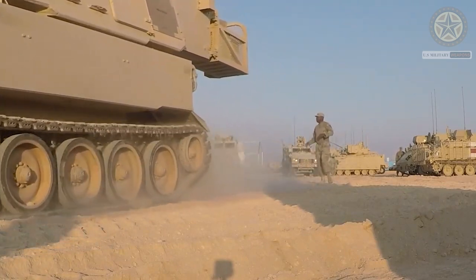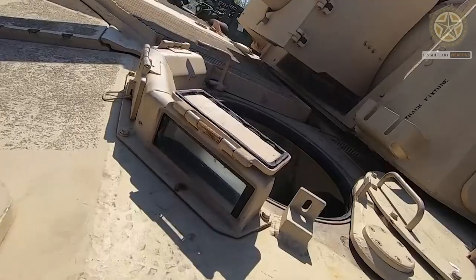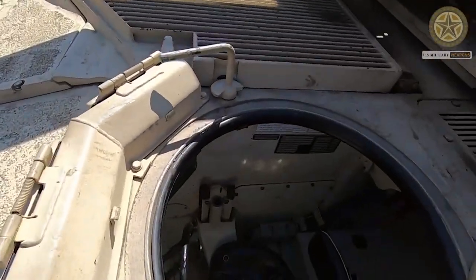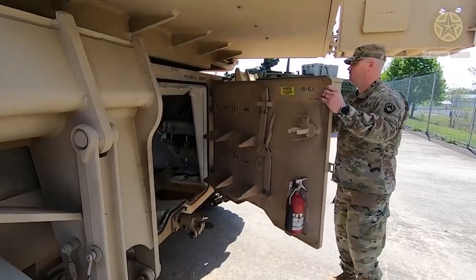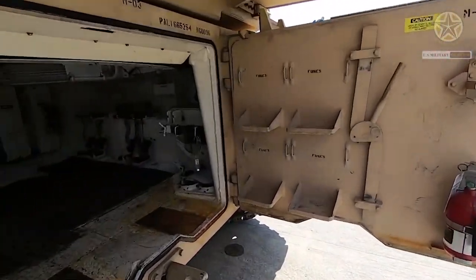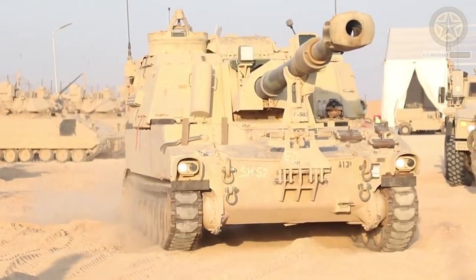In 2021, the Pentagon approved a potential sale of 40 units. The U.S. Army will continue to rely on the M109A6 Paladin artillery system until it is upgraded to the M109A7 standard.